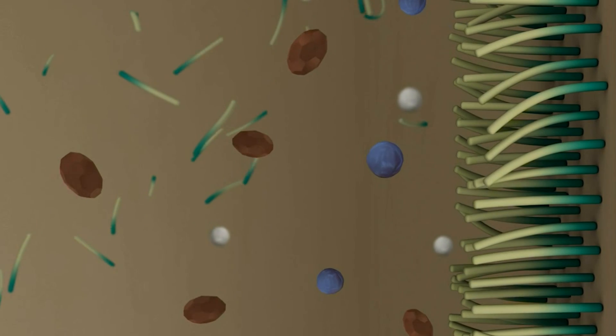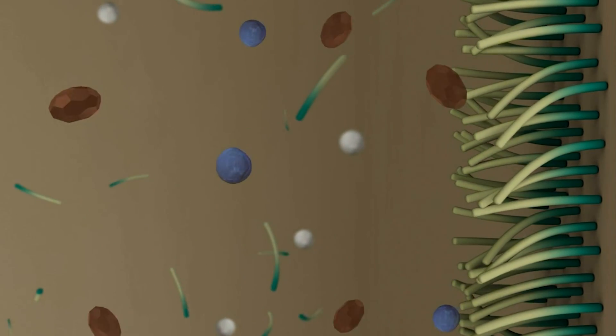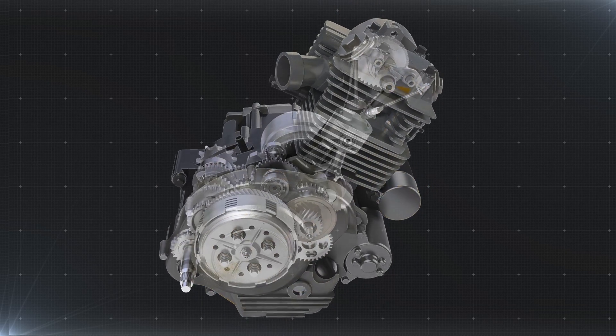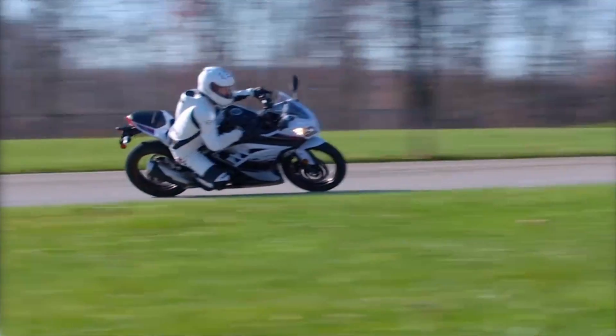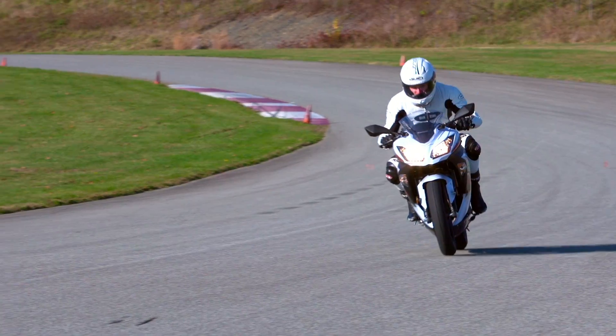Together, these actions control deposit formation, thereby keeping the pistons clean and removing heat from the engine. Effective deposit control is one key to maintaining performance, extending engine life, and keeping riders cool and comfortable no matter where their rides may take them.